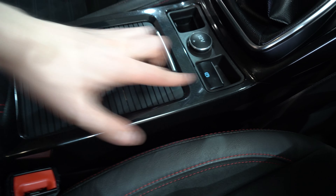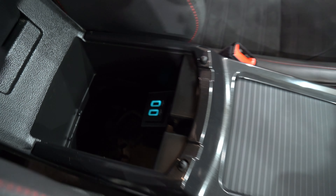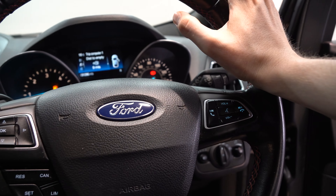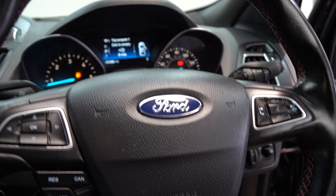A bit more storage space below the armrests, and there are two USB ports located in there as well. Comfortable steering wheel with buttons either side to make adjustments while on the go.